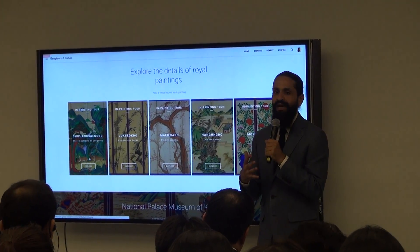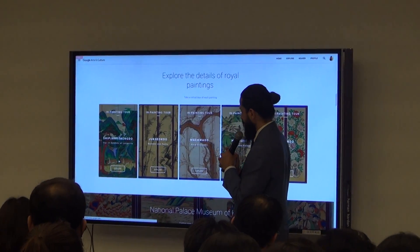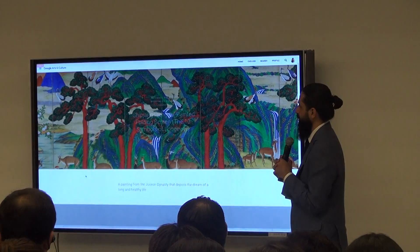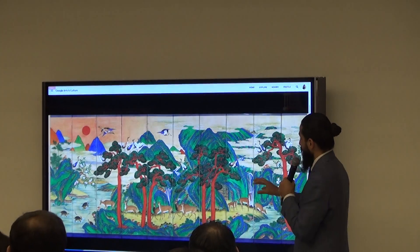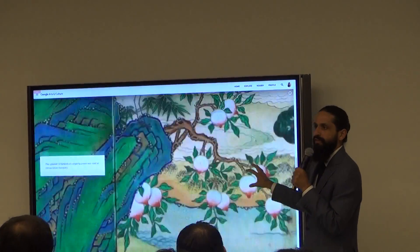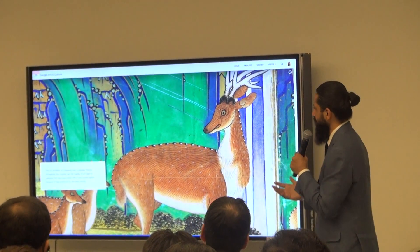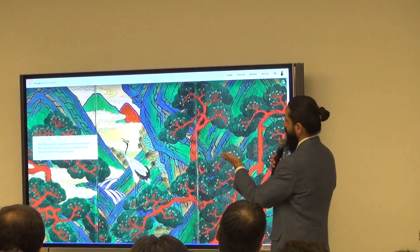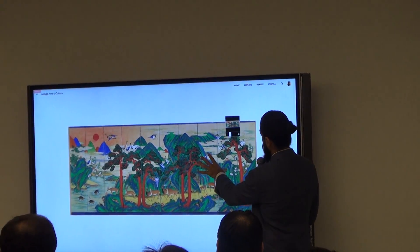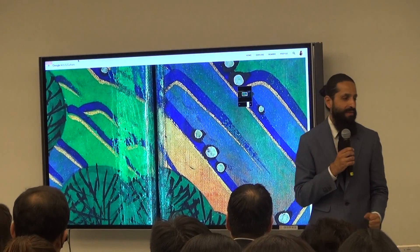For people who want to come in through the art section, we have painting tours. Clicking on the first one — this is a screen about the 10 symbols of prosperity. As you scroll down, you zoom directly into different sections and the painting comes alive online. Of course it's better to see it in person, but for people without access, this is another way to tell a beautiful story. You can also view the full image in high resolution and zoom in for your own experience at the micro level.